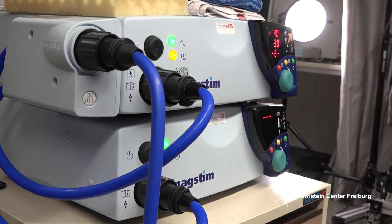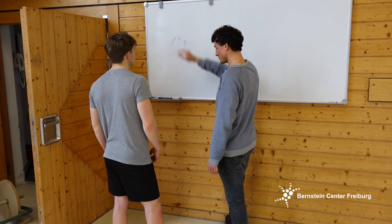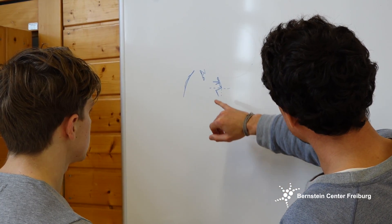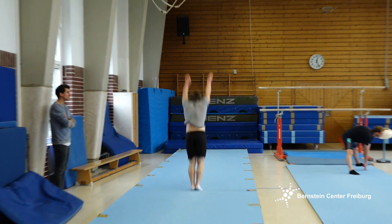We are then able to understand, hopefully at some point, how the brain performs these tasks, how it actually controls movements and learns movements. Our insights can be used to improve therapies and rehabilitation processes in general. And of course, as a sports scientist, I'm also interested in the improvement of performance in athletes.